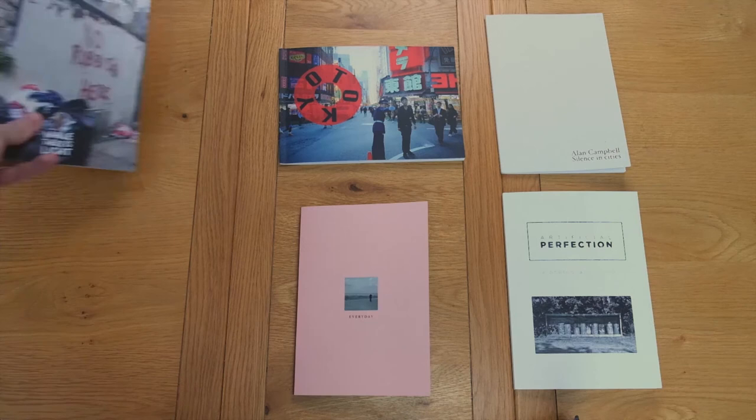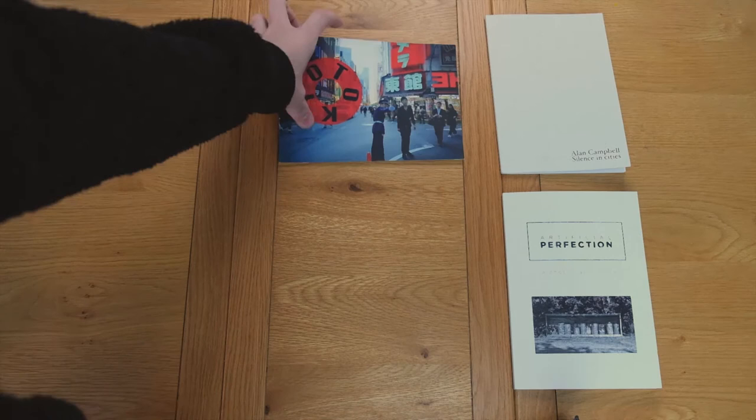Thanks for watching this little video. Hopefully next week I'll be putting out a video on how to make your own zine for very little, and the week after that there should be an expired film video. Thanks for watching again.